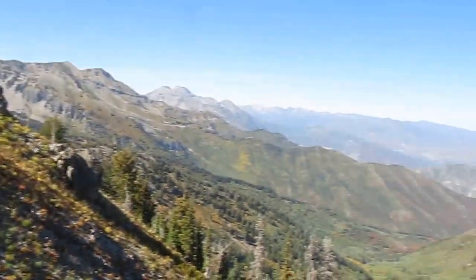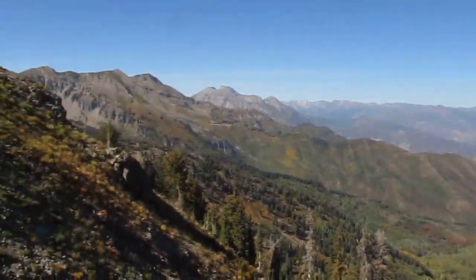I'm clear up in the mountains — and by clear up in the mountains I mean 11,000 feet above sea level.